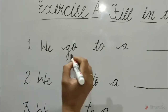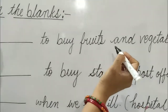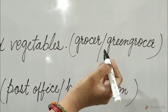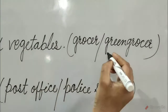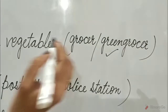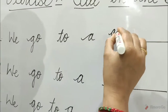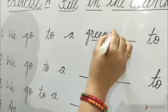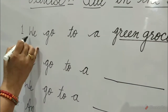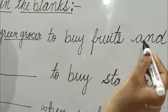Question 1: We go to a blank to buy fruits and vegetables. The options are grocer and greengrocer. Greengrocer is the correct option. Tick on greengrocer and write here: greengrocer. We go to a greengrocer to buy fruits and vegetables.